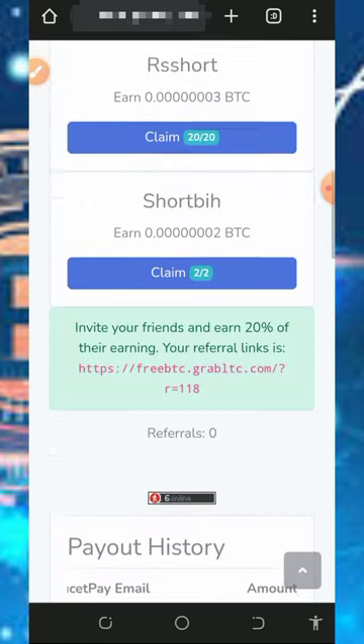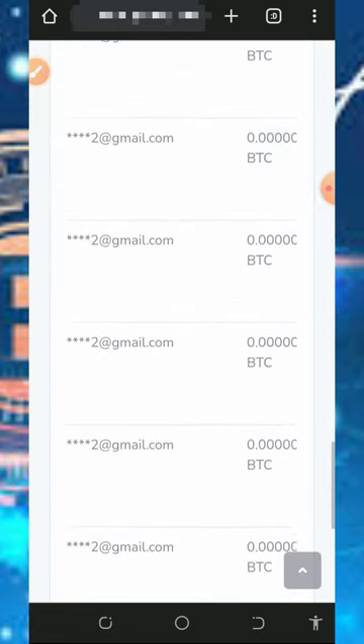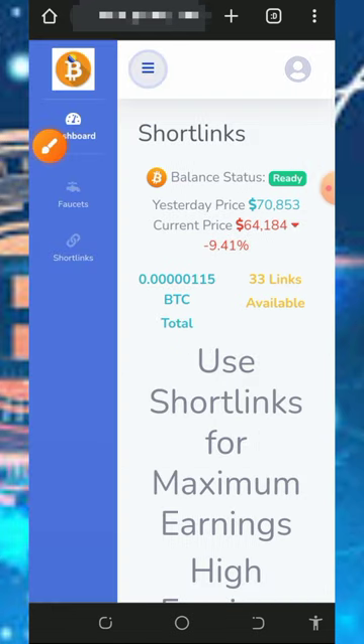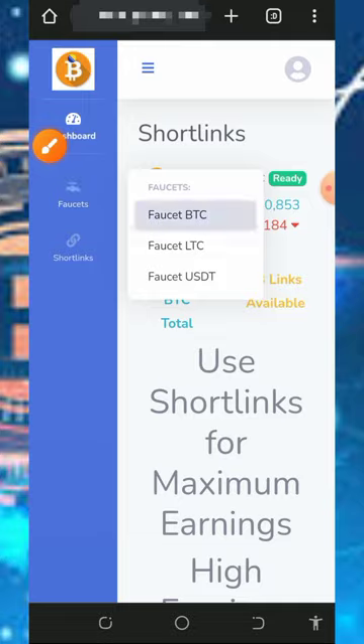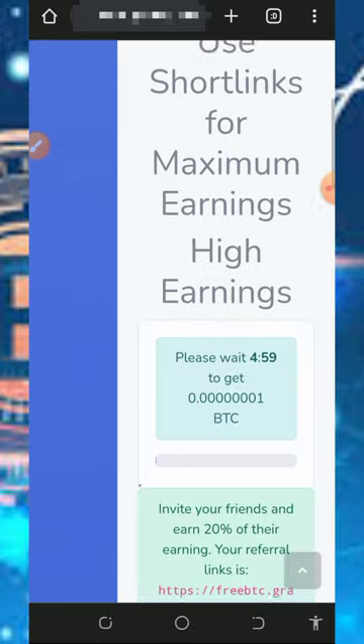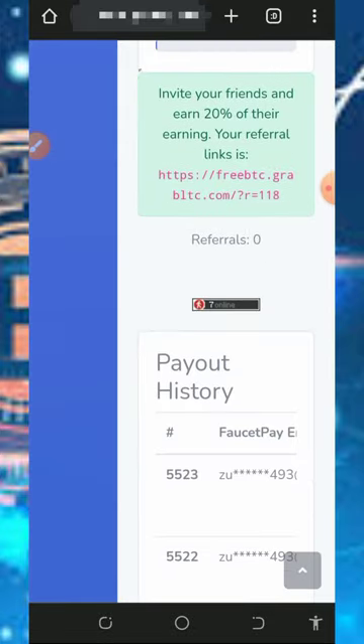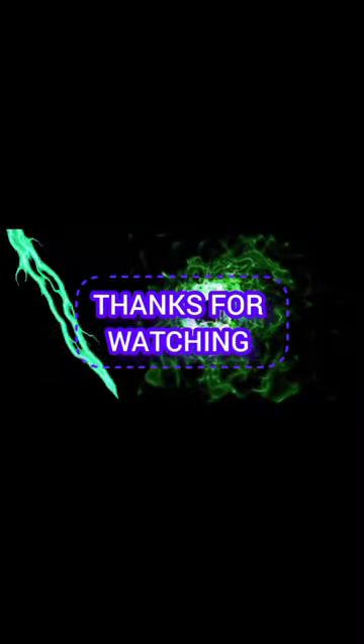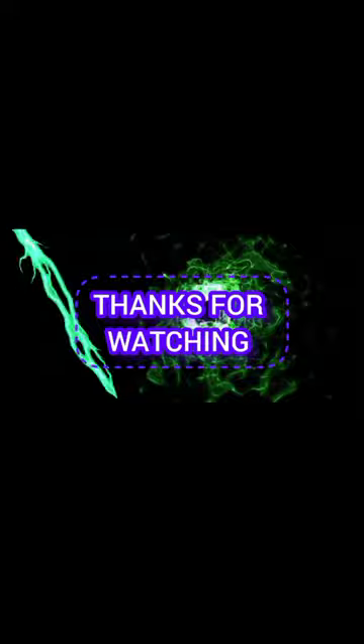Jump into the website if you're interested in the platform. That's all for this video. If you found it helpful, please consider subscribing and turn on your notifications for the next video. Thank you for watching, God bless, and goodbye for now.